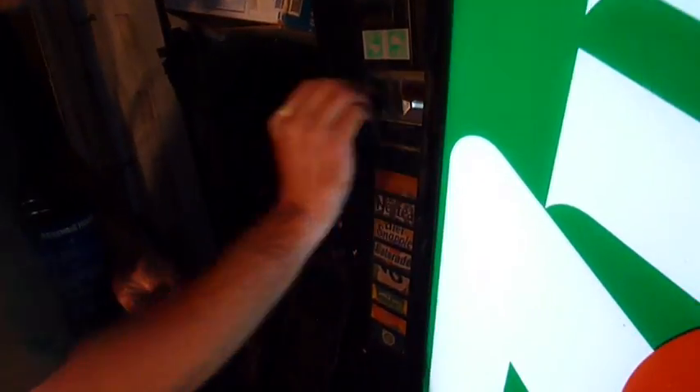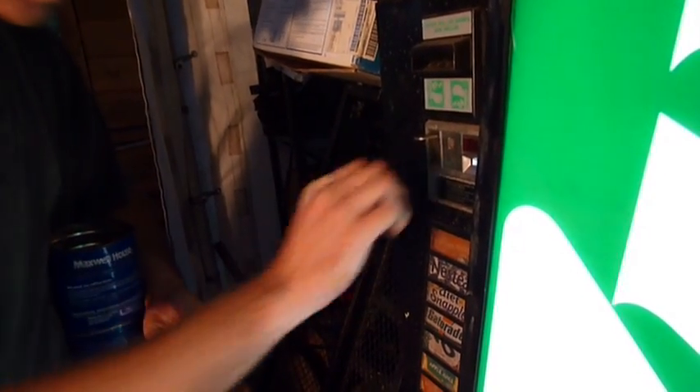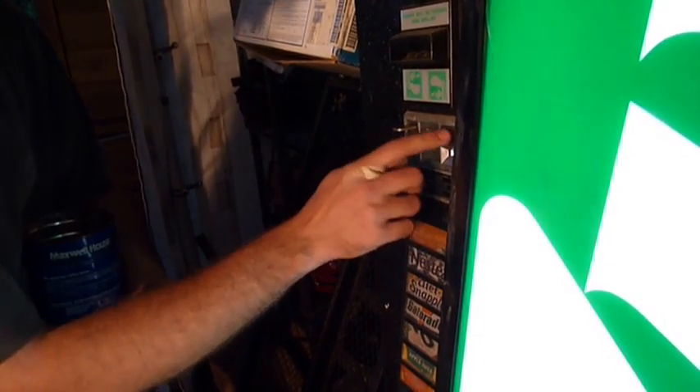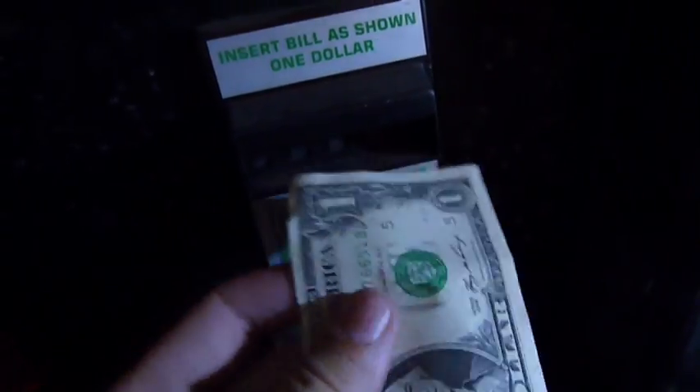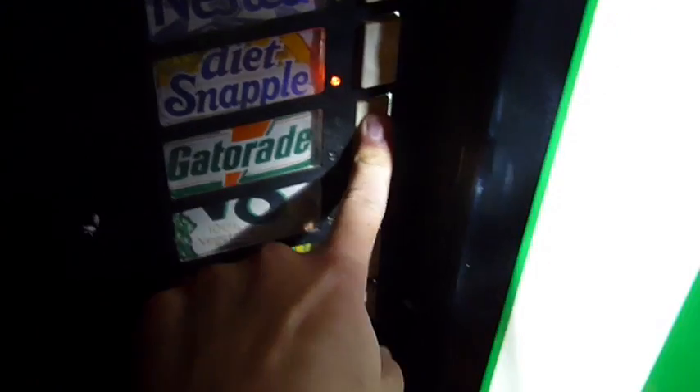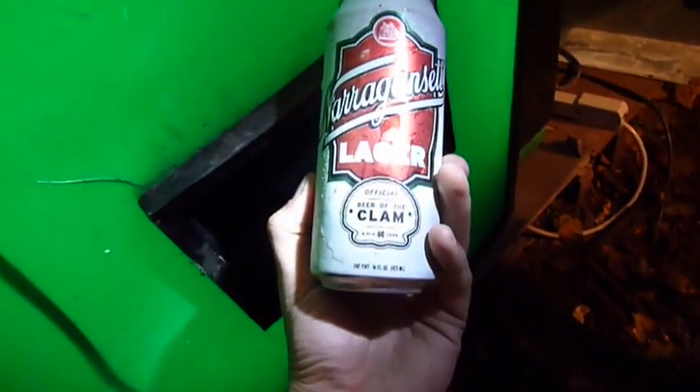And last but not least, let's try slots six and seven with the Sprites in them. This will be our video record of this machine working at one point. When it flashes like that, that means you've put in enough money. There we go — got a Sprite. Got it to dispense a 16-ounce can as well. There we go — sweet.